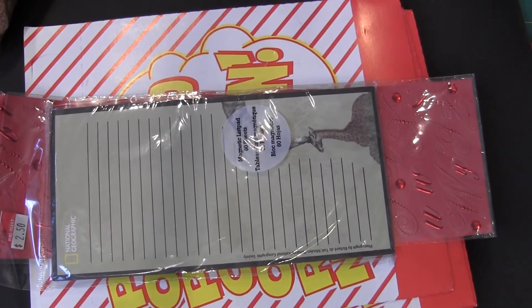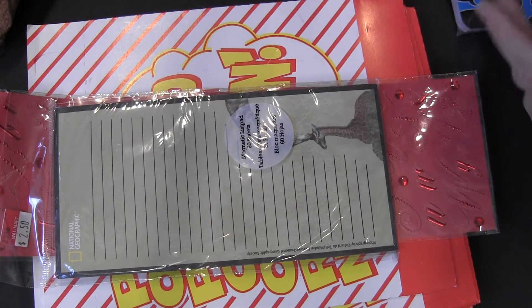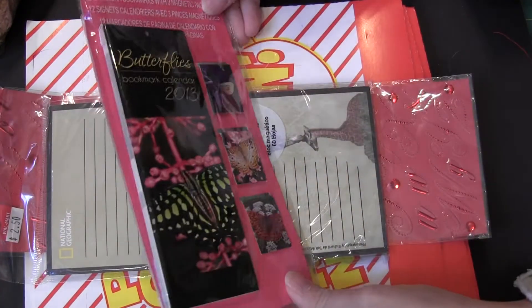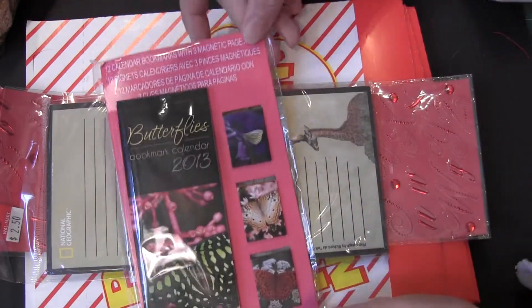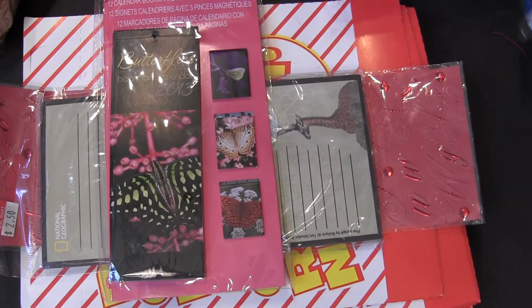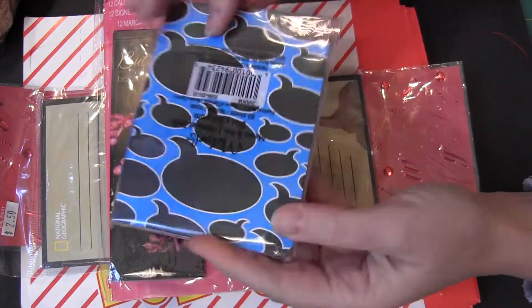Little pad of paper. And right here — this is what she sent me. Some butterflies. Bookmark calendar — never seen that before, but I'll have to open that pretty quick and see what that is. And then this little cute little paper.